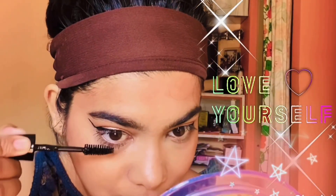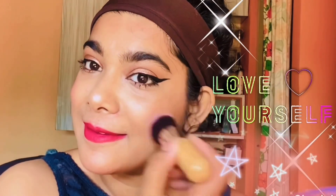Apply mascara and get an instant change in your entire look. Don't forget to apply it on the lower lash line as well. Add some peachy pink tint on your nose and cheeks for that natural glow.